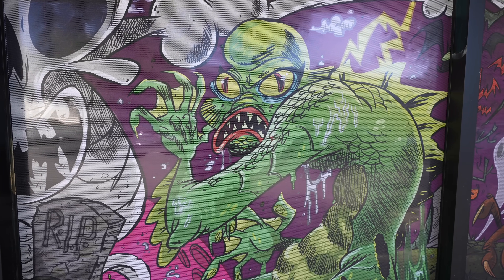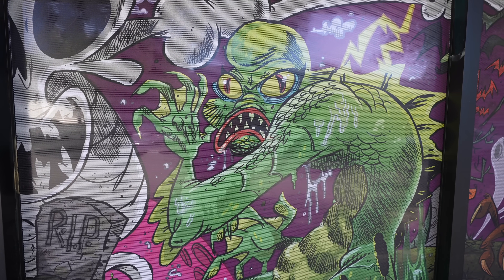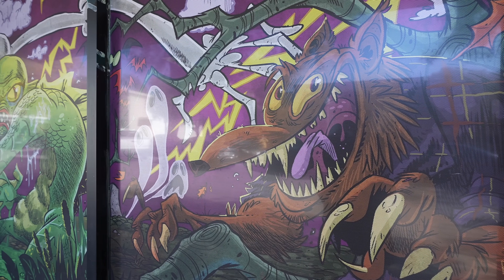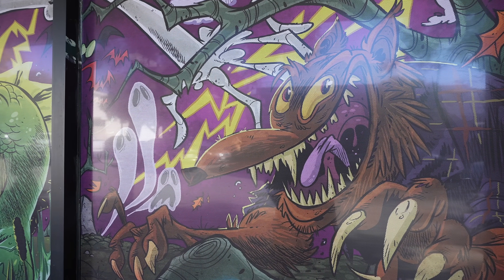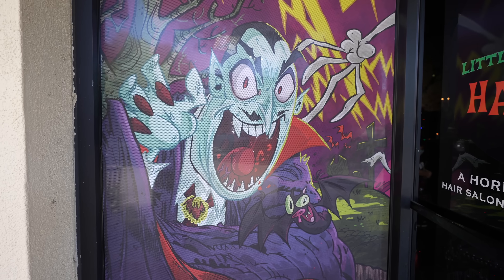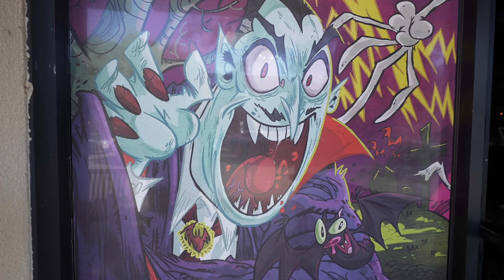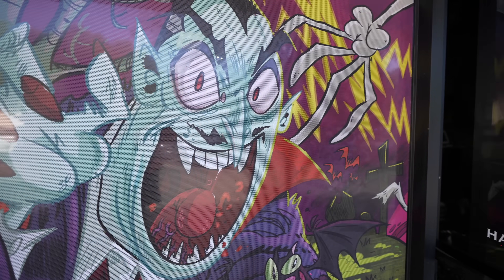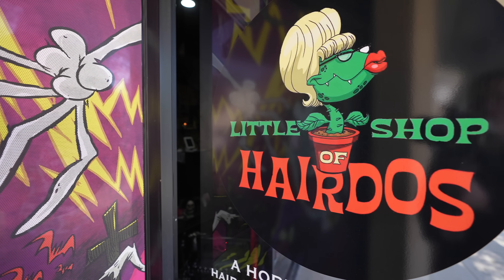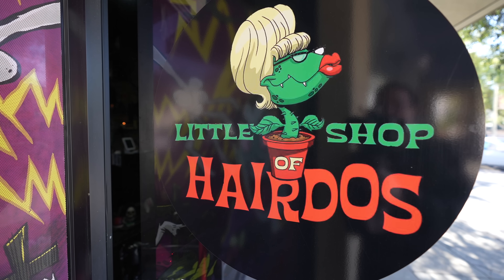I love all the classic monsters, but I think the Creature from the Black Lagoon has to be my favorite. We've got the Wolfman over here, as well as Drew Rausch's signature ghosts — I love these little buggers. On the other side of the door there's Dracula. And if we turn this way, this is the Little Shop of Hairdo's logo. I love it.